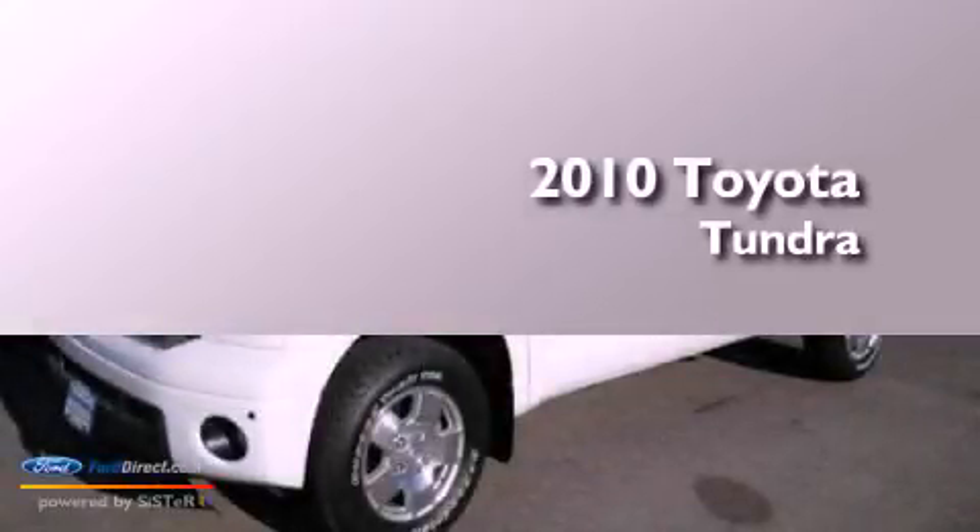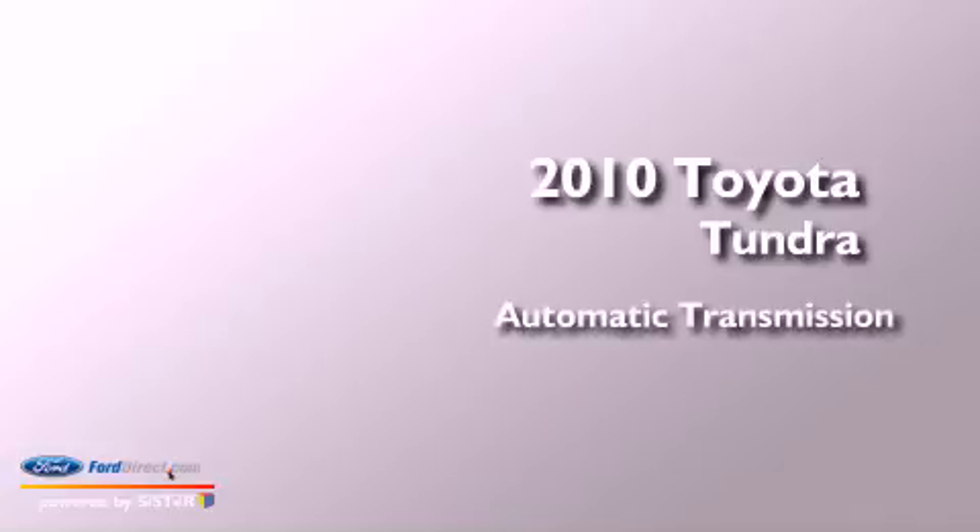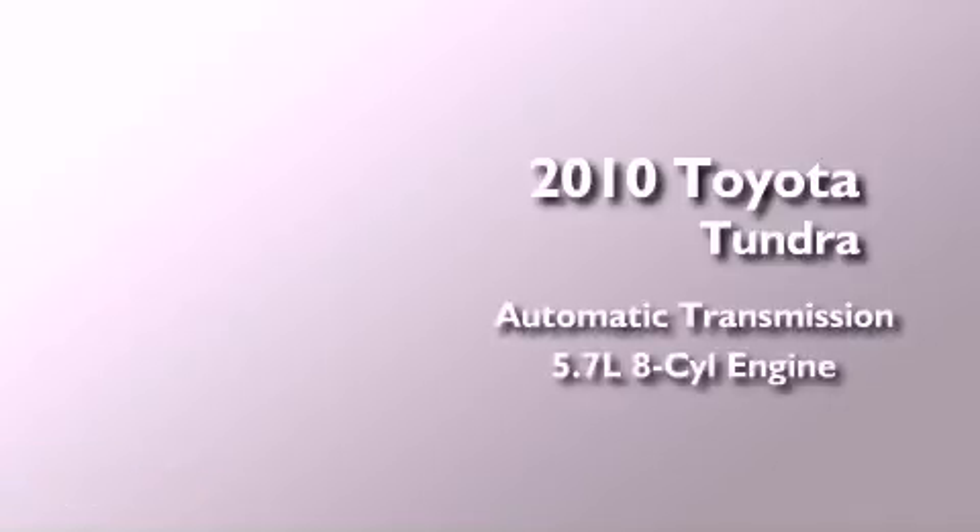This is a 2010 Toyota Tundra. This truck has an automatic transmission and a 5.7-liter V8.